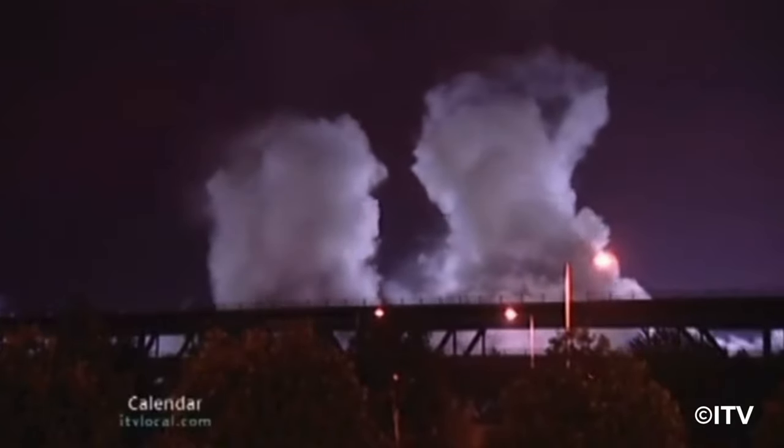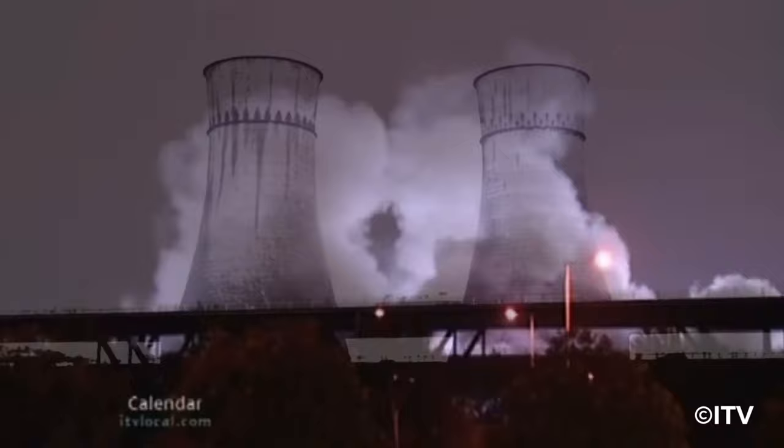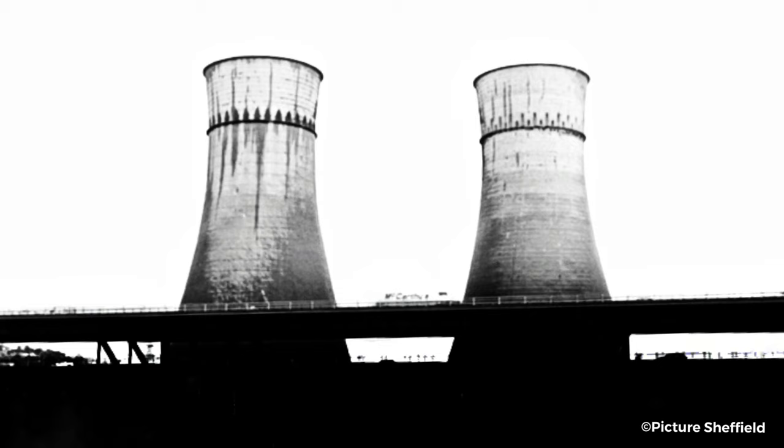On the 24th of August 2008, Sheffield lost two of its most iconic structures. But how did two cooling towers become so iconic? This is the story of the Tinsley Towers.